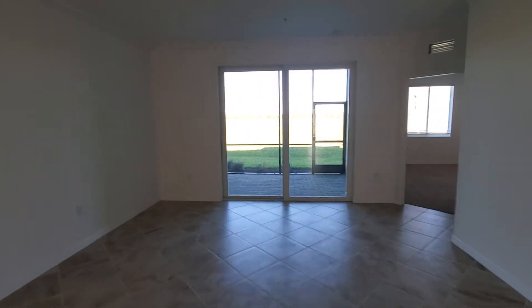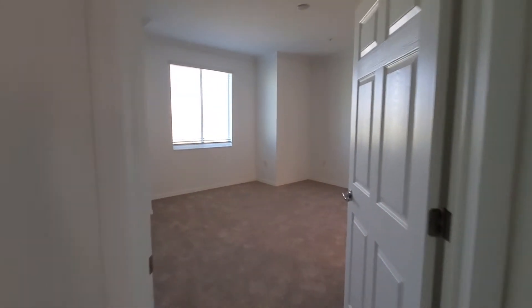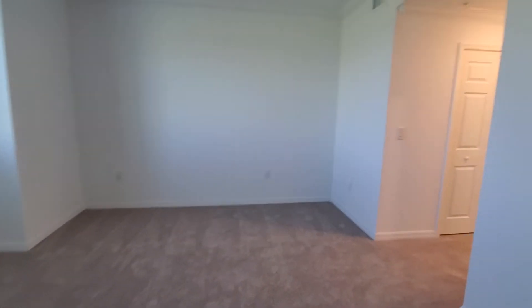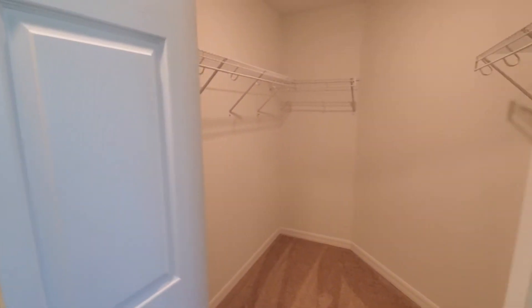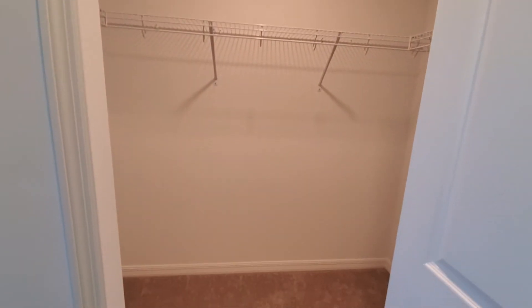Now coming towards the back of the unit, we're going to have our master bedroom back here. Really nice size master bedroom — no problem fitting a king size suite in here. You're going to have his and hers style closets, so you're going to have a nice size walk-in closet on one side and another walk-in style closet on this side here.